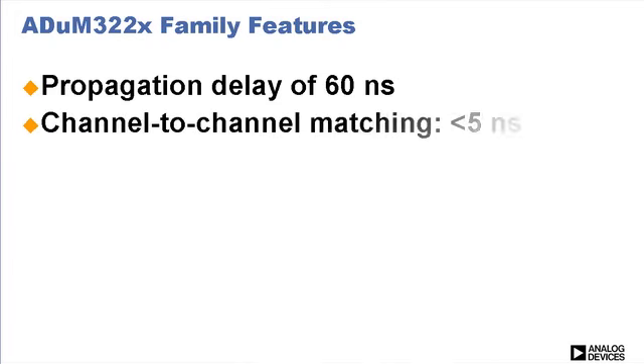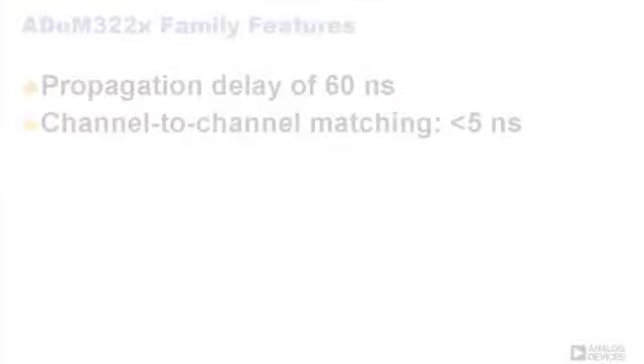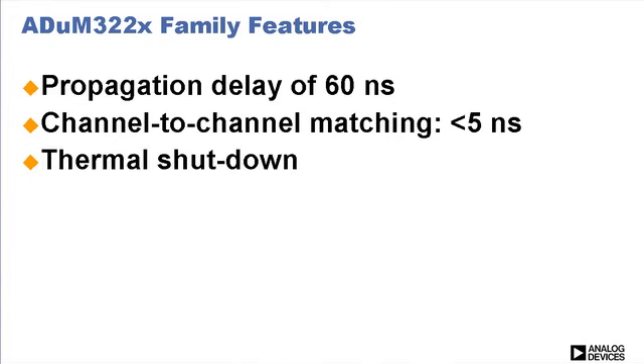For example, a propagation delay of 60 ns is 50% less than optocoupler solutions, and channel-to-channel matching is less than 5 ns, which is much better than what can be achieved with two discrete optocouplers. The ADUM322X family also includes thermal shutdown and UVLO.